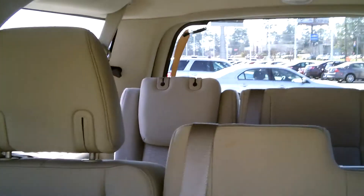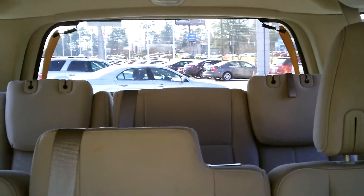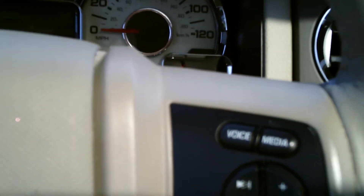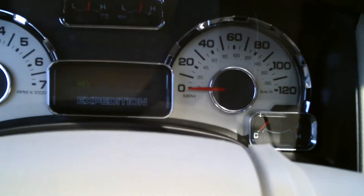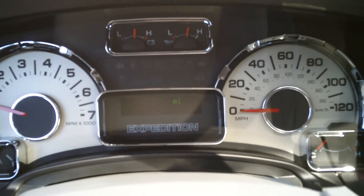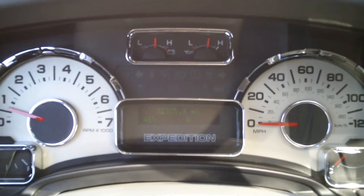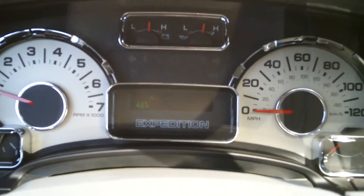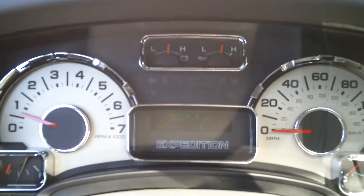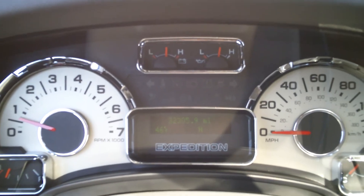And here's a nice look at this second and third row seating. This Expedition is powered by a 5.4 V8. Once again this is the 2012 pre-owned Expedition XLT down here at Riverside Ford Lincoln in Macon, Georgia. Feel free to stop on by and check it out or give us a call at 478-464-2900. Thanks, have a great day.